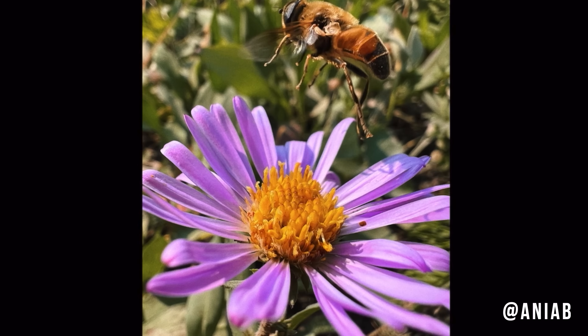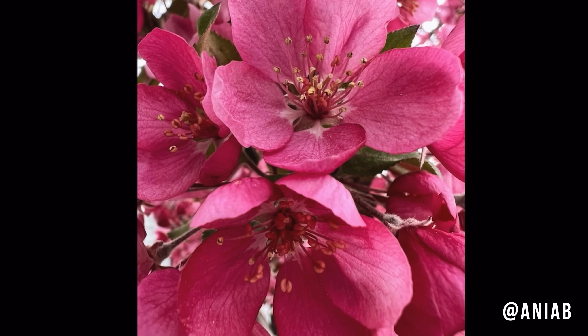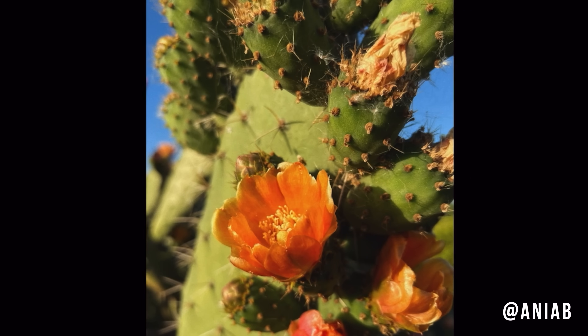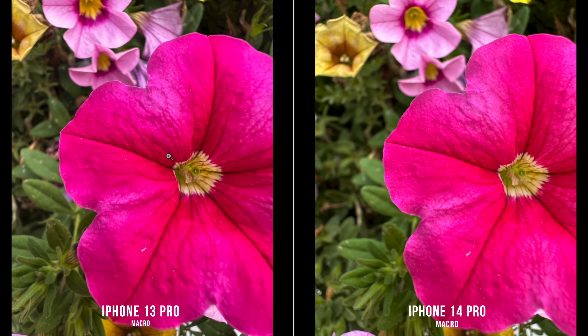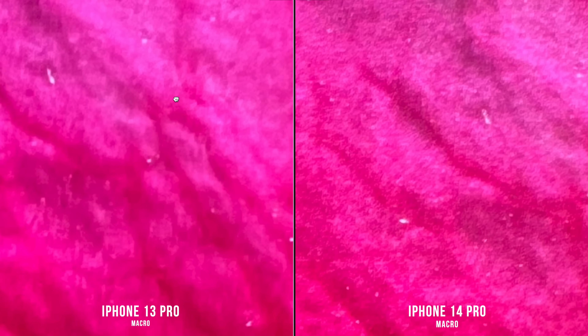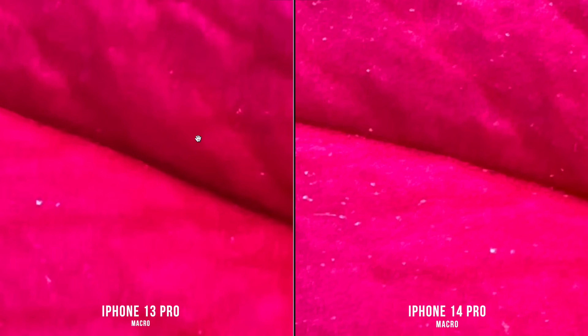Macro mode is another huge addition since the iPhone 13 Pro. You can see the flower Anya is photographing and how close she can get — she's been taking so many amazing macro photos all year. Compared to the iPhone 14, there's no comparison; it just can't autofocus that close with the ultra-wide lens. Comparing the iPhone 13 Pro to the 14 Pro, zooming in to 300%, you can see way more detail in the texture of that petal. The larger sensor and new lens on the ultra-wide is making a big difference for macro photography as well.